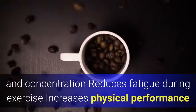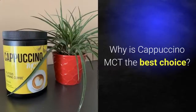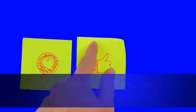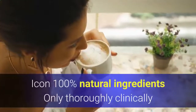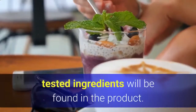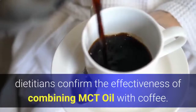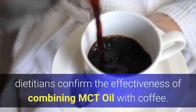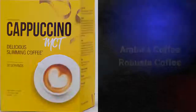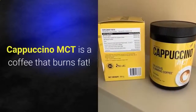Guarana supports fat metabolism and the reduction of fat, containing up to 22% caffeine. Caffeine improves focus and concentration, reduces fatigue during exercise, and increases physical performance. Why is Cappuccino MCT the best choice? It is easy to prepare — a very simple way to prepare for drinking, taking less than a minute. It uses 100% natural, thoroughly clinically tested ingredients, is recommended by nutritionists, and combines the best coffee beans: Arabica and Robusta, guaranteeing great taste.